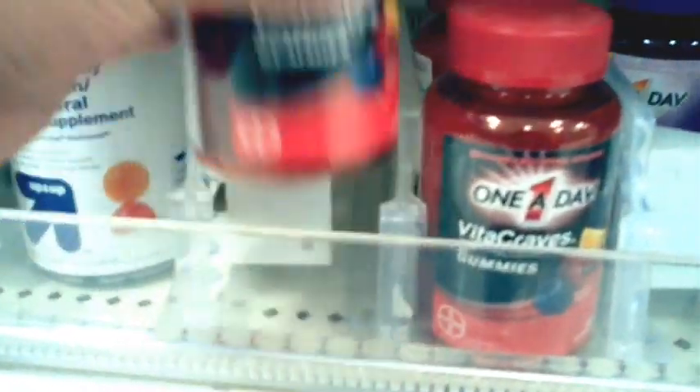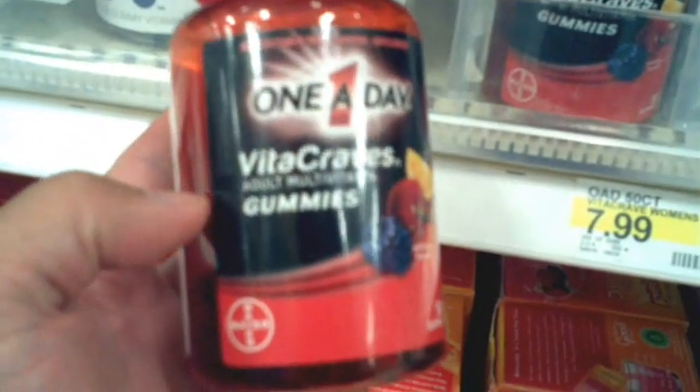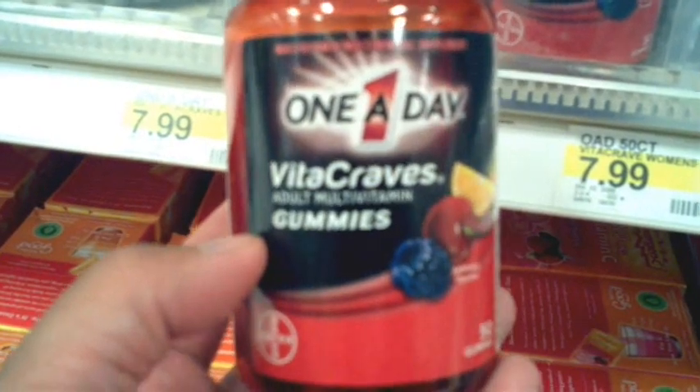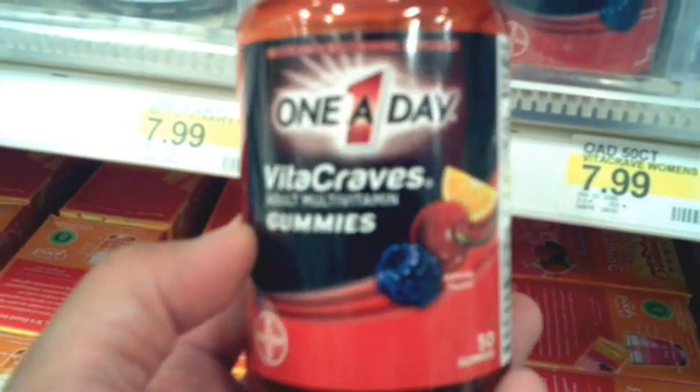I've been seeing commercials for these one-a-day Vitacraves vitamins — multivitamin gummies. I'm starting to think maybe I should start taking some multivitamins, at least gummies. I can't eat them like candy though.